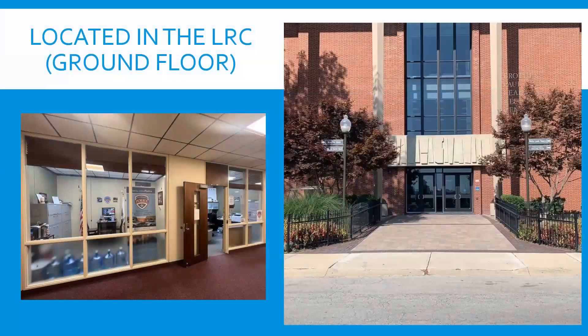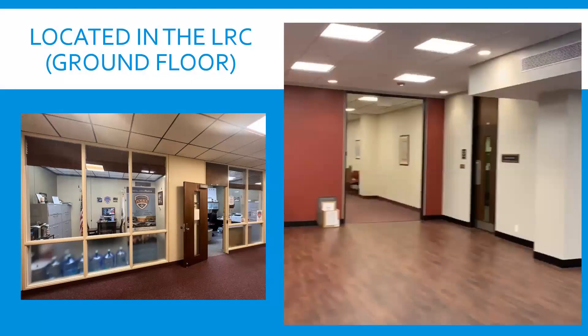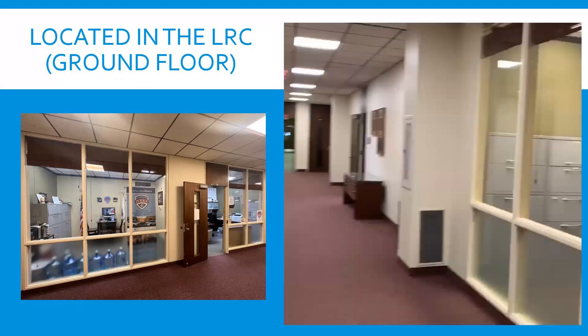Our office is located in the Learning Resource Center, which is the first large building as you arrive on campus. We're located on the ground floor — if you make entry through the lobby and go into the back hallway, you'll find the Lewis University Police Department offices there, beginning with LRG 24.